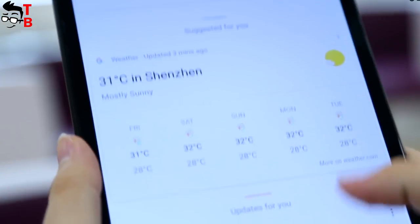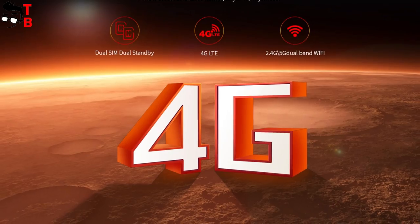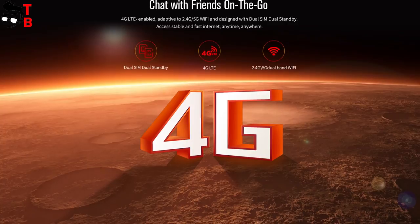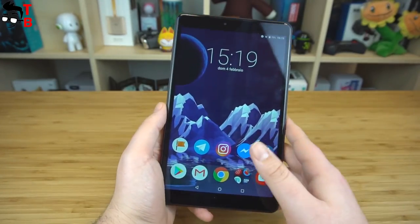Moreover, it runs on the latest Android 8.0 Oreo operating system. The new tablet supports dual SIM cards, meaning you can use 4G LTE mobile internet wherever you want. Also, there is dual-band Wi-Fi, GPS, and Bluetooth 4.1.